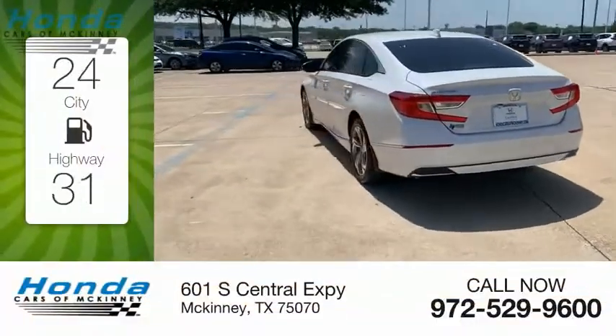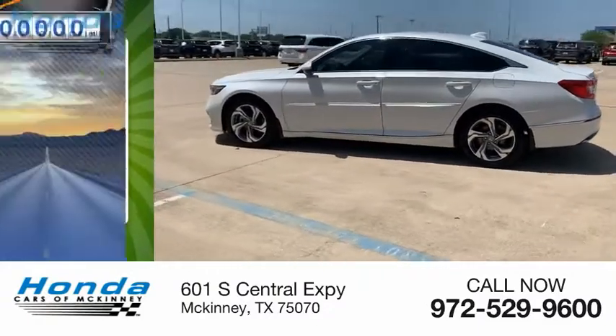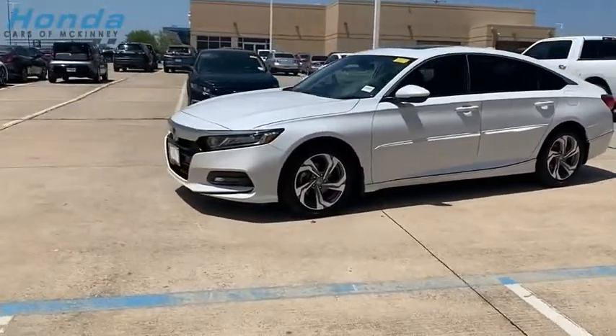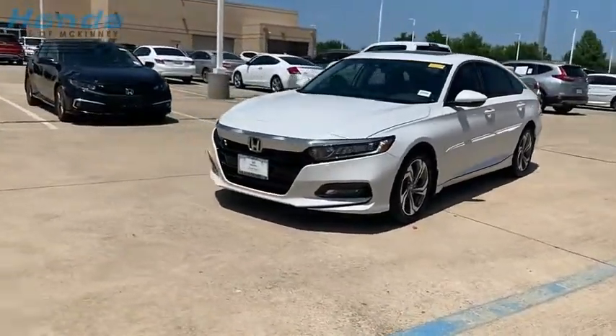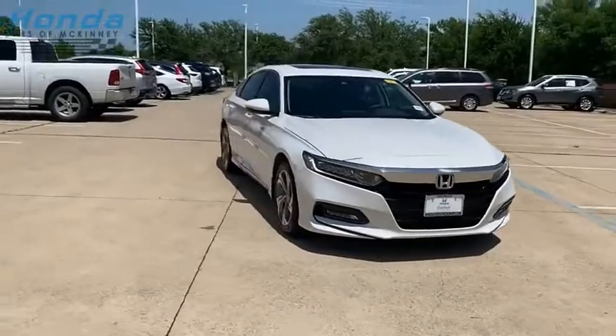Great fuel efficiency saves you money by requiring fewer trips to the gas station. This vehicle has less than 25,000 miles. Ingeniously simple, yet overflowing with luxury and technological creativity. All that and more in the Accord.